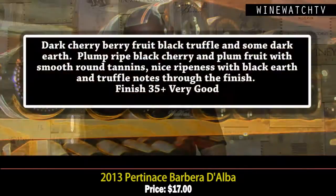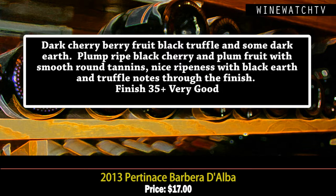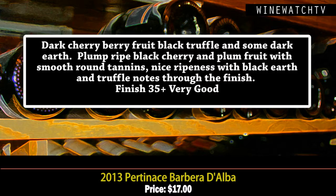For under $20, a very good little value. As was the Barbera d'Alba at the same price — dark cherry fruit, black truffles, some earthy notes, plump round fruit on the tongue, smooth round tannins, and nice freshness to this wine as well. Very good. Both of these 2013s are excellent values.